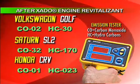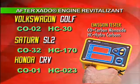Now look at the HC levels — they've been dramatically reduced. Hot-o-gel has actually improved the efficiency of each engine and consequently increased the fuel economy. That's money in the bank.